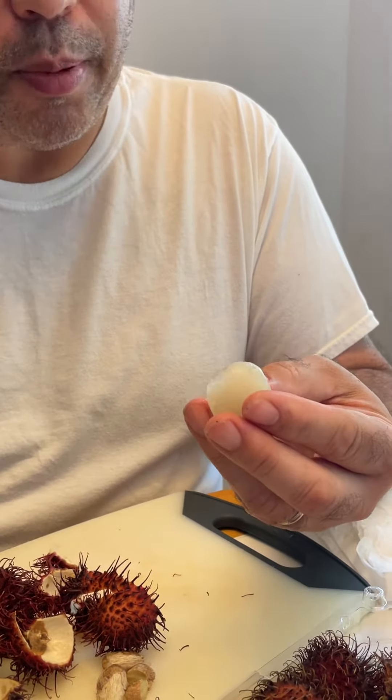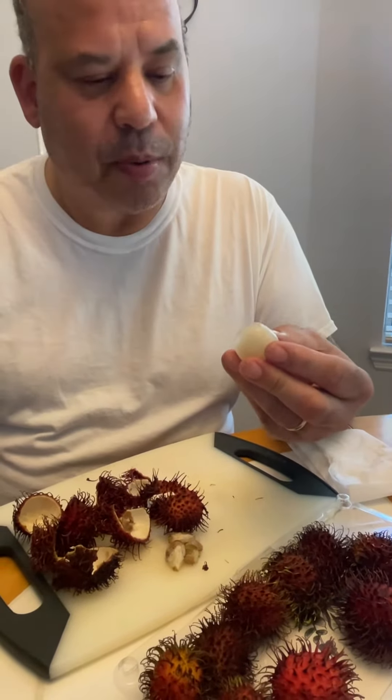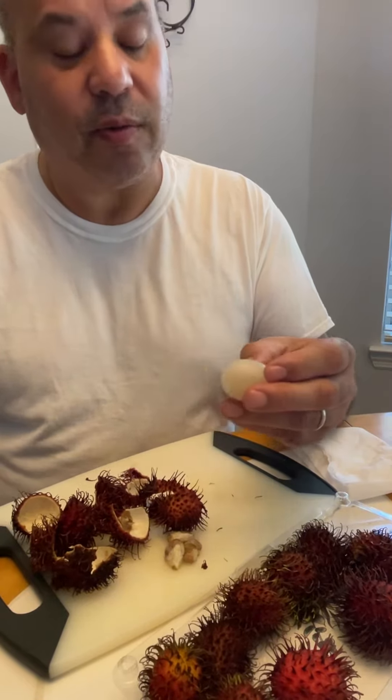It's kind of like a grape. It has its own flavor — it's very grape-ish, though. And it's really tasty. It's sweeter than a grape.